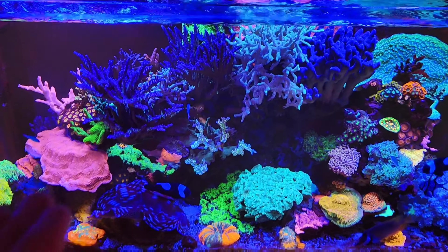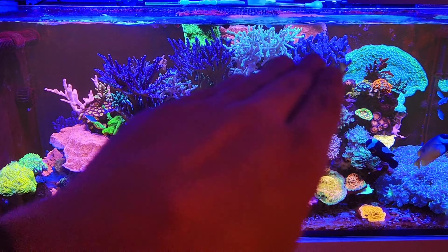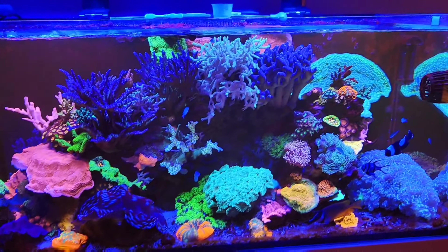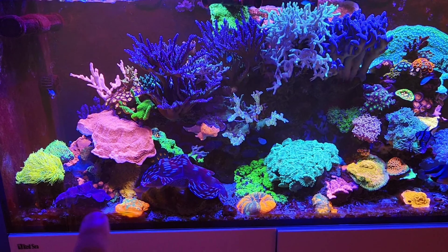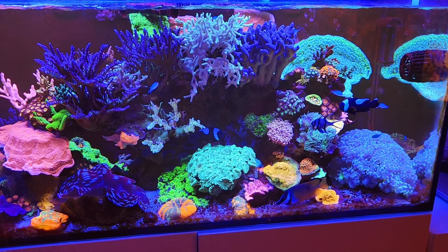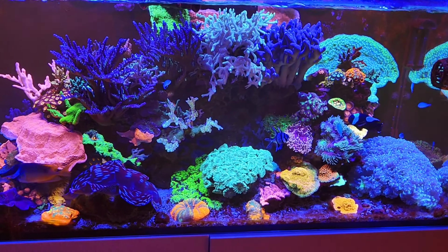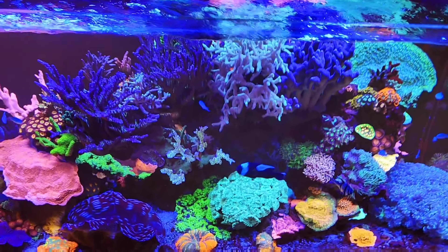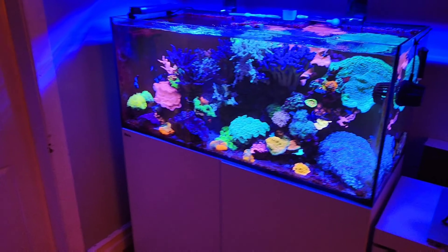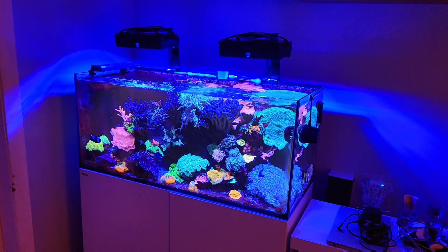One thing I'm considering is that I'm probably going to be taking this tank down in the new year. I'm going to be fragging a lot of this stuff, especially all the SPS. I reckon all of this top section will be gone. The things I'll be keeping are obviously the clams, the chalice, these two torches, the scolymia, my bubble coral, and that'll probably be it to be fair. My idea is that I'm going to be doing the house up — decorating — and I don't want even with a cover on it and the lights out, I don't want the paint fumes near it.